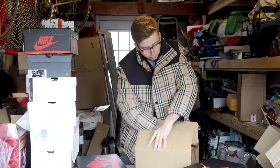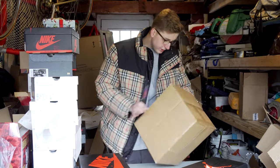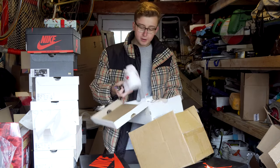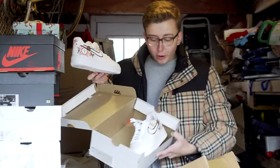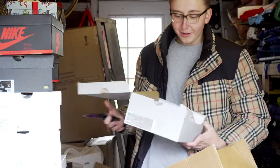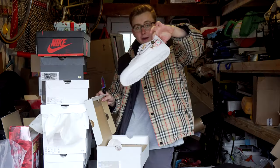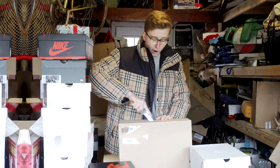Next up — believe it or not, we got something. I don't know what this is. This is not a Jordan 4. I don't know what this is. The shit just showed up at my house with no wrapping paper, nothing. I don't know what this is, bro. Okay — either we got free shoes, or someone really just scammed us. So I guess we got some embroidered Chinese New Year Air Force Ones.